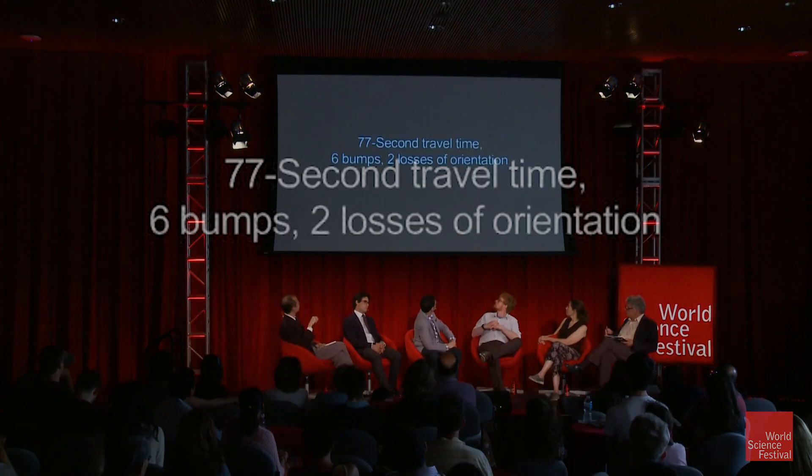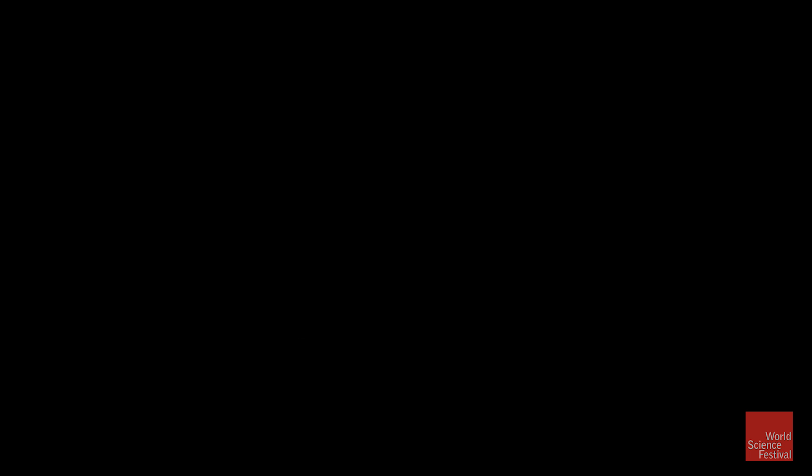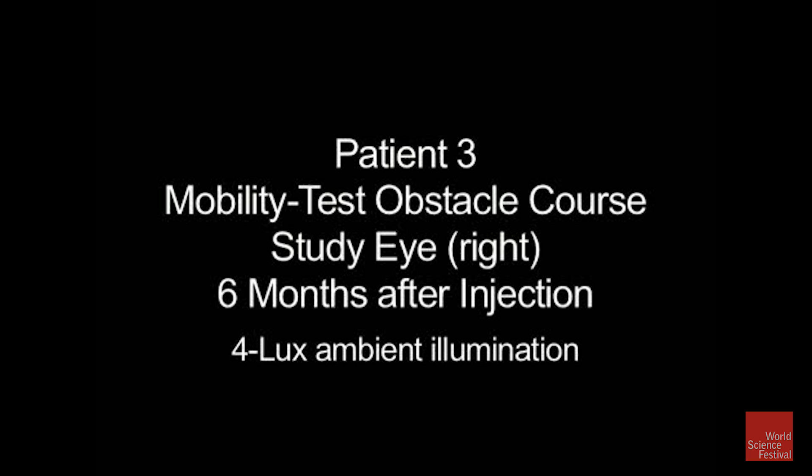So now the same patient a few months after surgery — let's see how long it takes. It takes about 77 seconds from this side of the room to go to the other side. Now this is the same patient six months after surgery — from here to the other side.